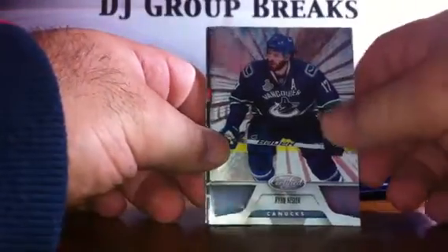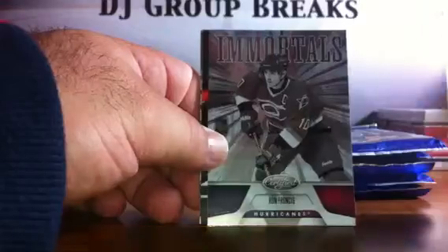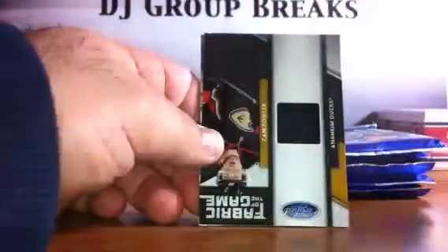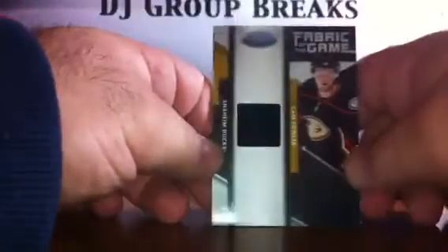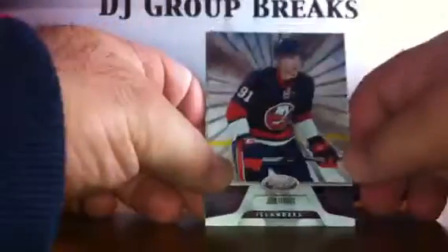Pack five: for the Vancouver Canucks we have a Ron Kessler; for Nashville, a Pekka Rinne; for the Carolina Hurricanes, a Ron Francis — that card is not numbered; for the Anaheim Ducks, a Cam Fowler Fabric of the Game jersey numbered to 399; a John Tavares for the Islanders; and a Tim Thomas for the Bruins.